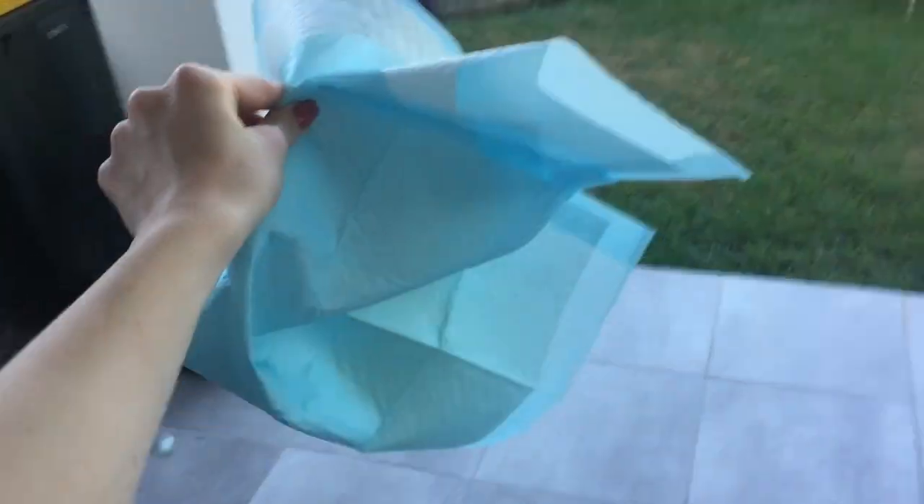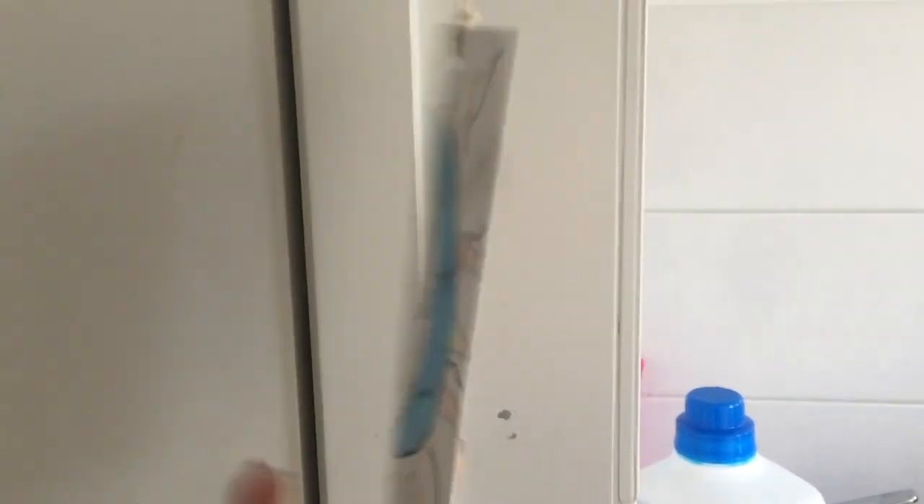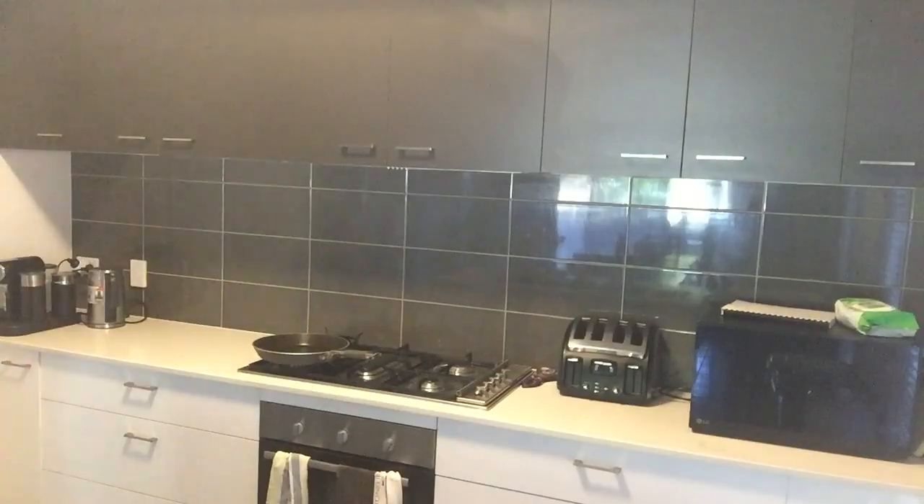Then I will go downstairs and deal with Miley. I'll put her outside to do her business, feed her and swap this around so that everyone in the house knows she's been fed for breakfast. And then I'll have my breakfast.